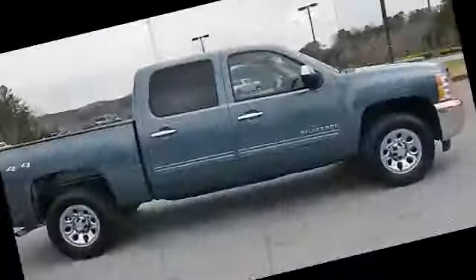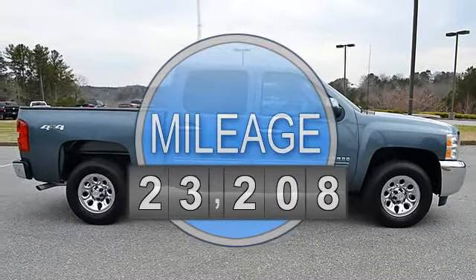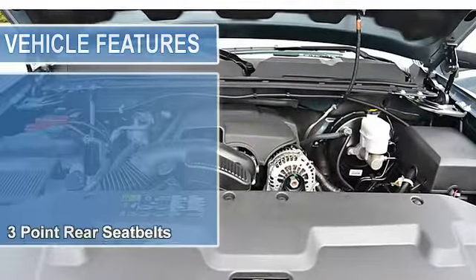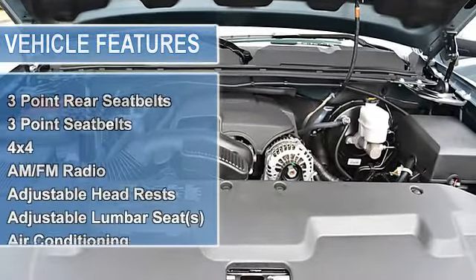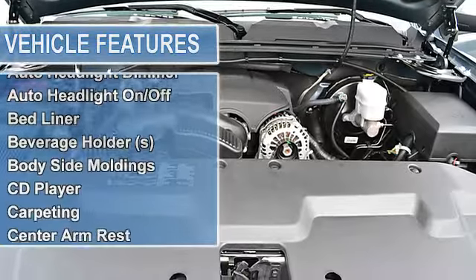With power steering, power brakes, power door locks, power windows, power driver's seat, AM/FM radio, CD player, steering wheel audio controls, satellite radio, OnStar communication system.